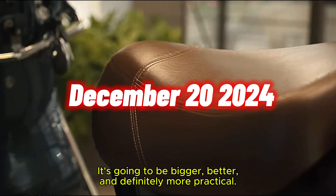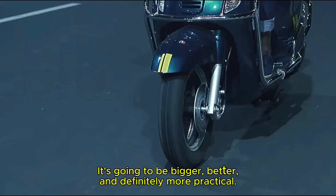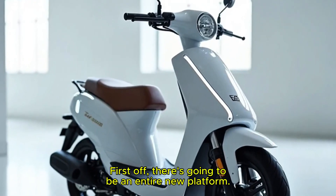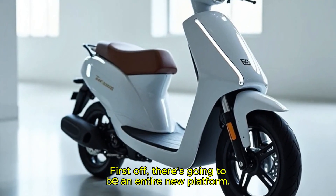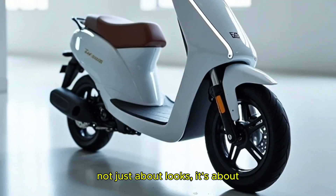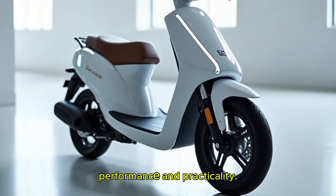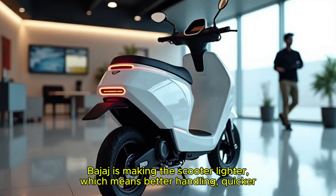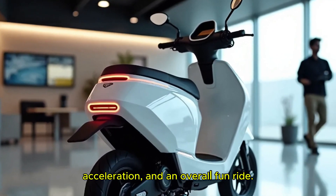It's going to be bigger, better, and definitely more practical. So what's new in the 2025 Chetak? First off, there's going to be an entirely new platform. This new architecture is not just about looks — it's about performance and practicality. Bajaj is making the scooter lighter, which means better handling, quicker acceleration, and an overall fun ride.